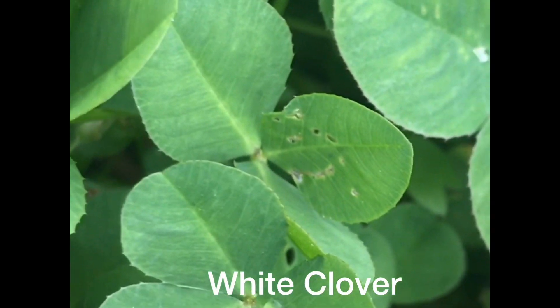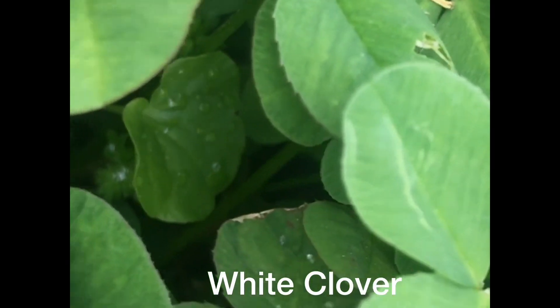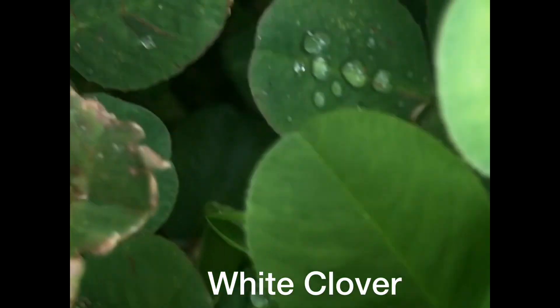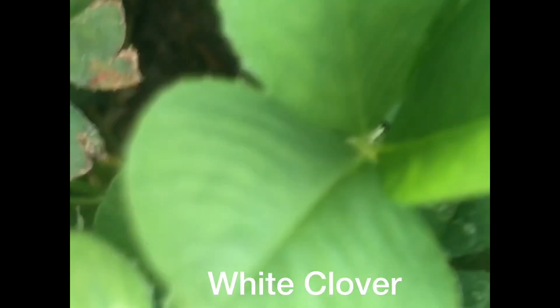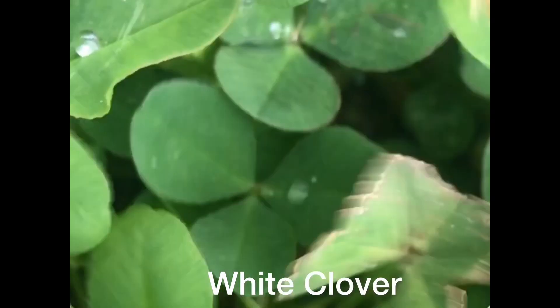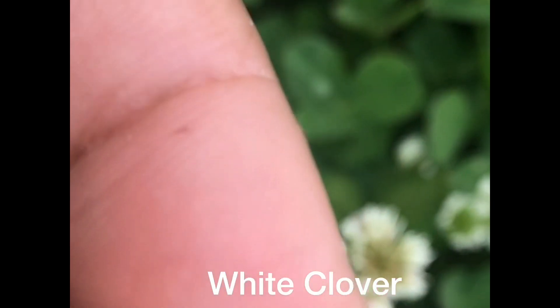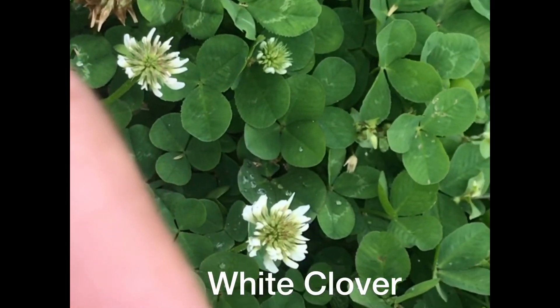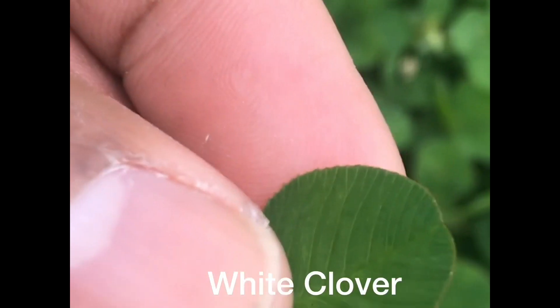You can actually see the V-lines close up on the leaves of the white clover.